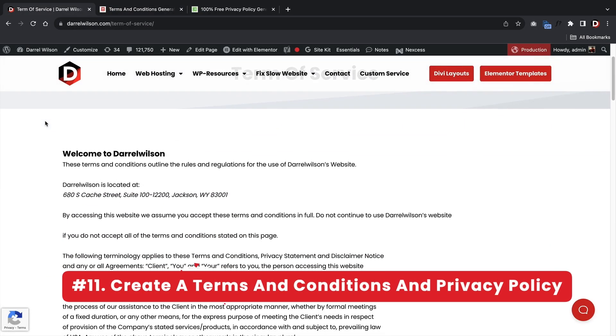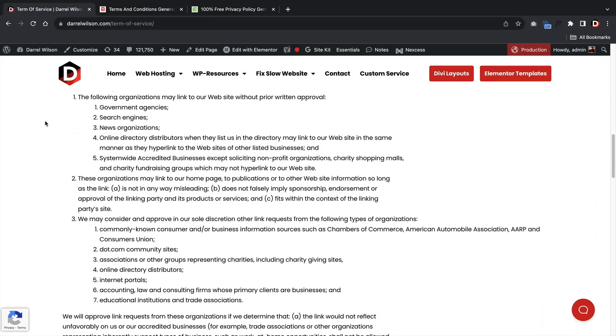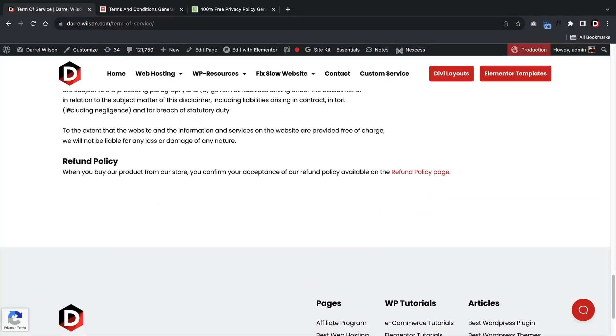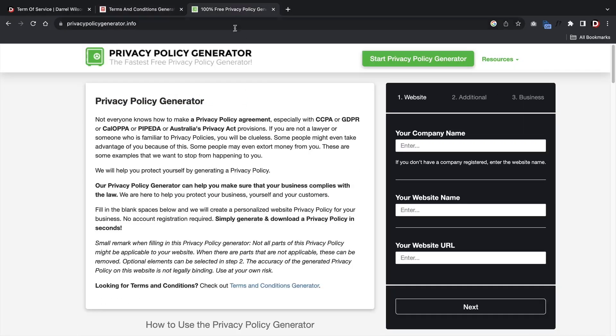Next, add a terms and conditions and also a privacy policy page. Everyone wants to sue everyone today, so make sure you're always well protected. This will help prevent lawsuits and let users know your terms so there is less confusion when there is an incident or a problem. There are websites where you can create a free terms of service and privacy policy page — I will link those in the description. Always make sure to cover your bases and be transparent with your users.